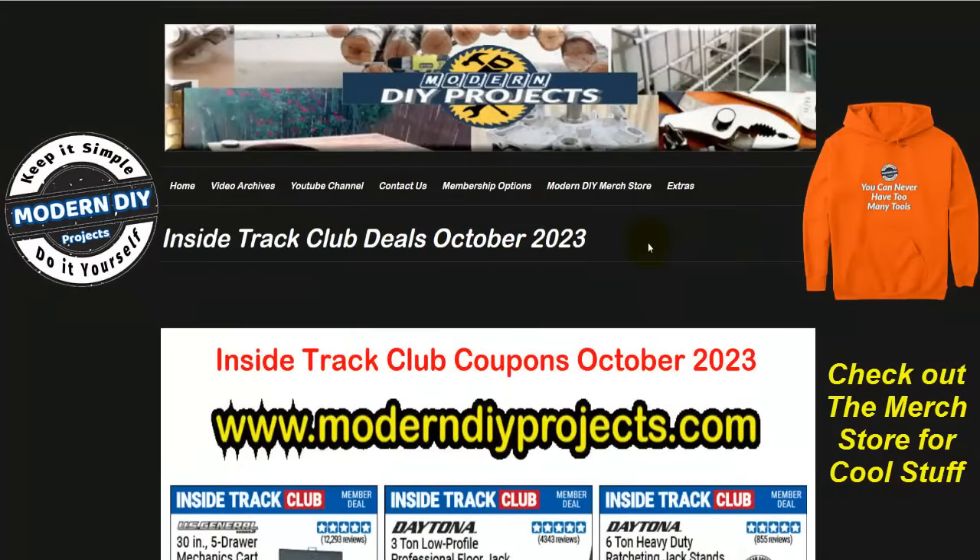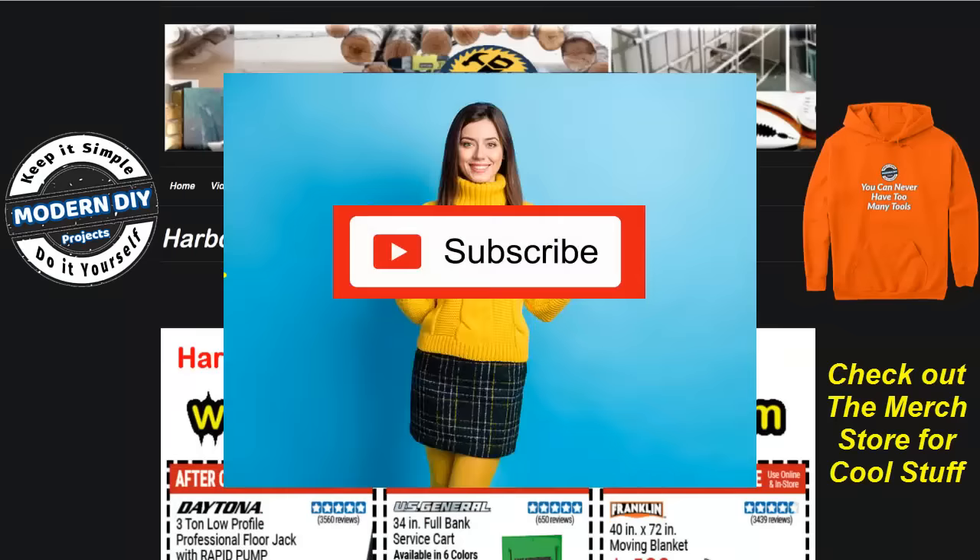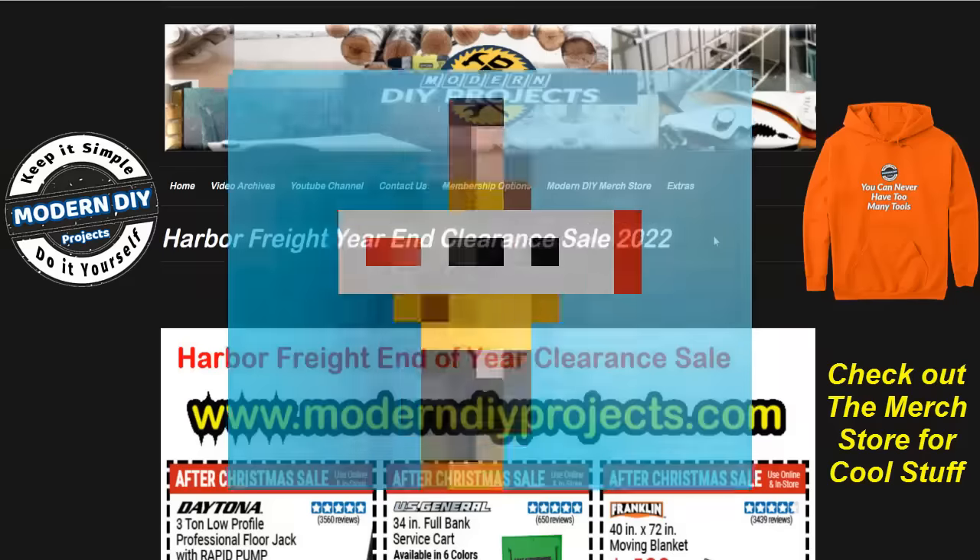We're looking at the inside track club deals for October 2023. If you want to check out any of these deals, head over to my website under the extras tab — you can find all the inside track club deals plus every other coupon, deal, and sale going on at Harbor Freight. For the ITC deals, scroll down halfway through that page. Also, hit that subscribe button so you stay informed every time I produce money-saving coupons for Harbor Freight, Amazon, Home Depot, Lowe's, or any other place. Self-reliance and money saving — that's what my channel is all about.